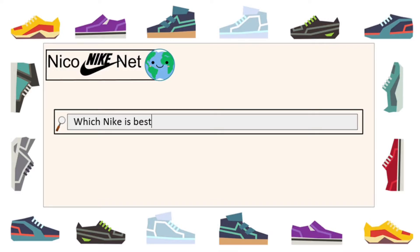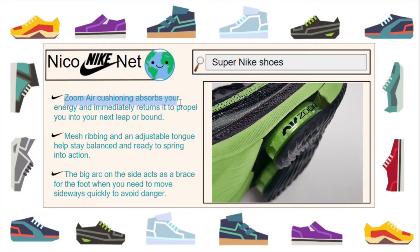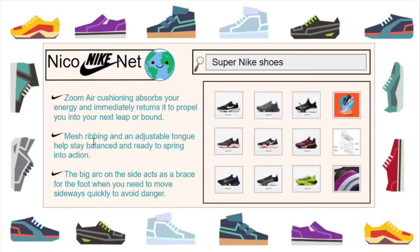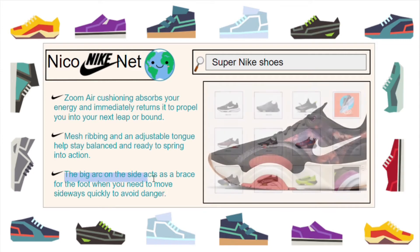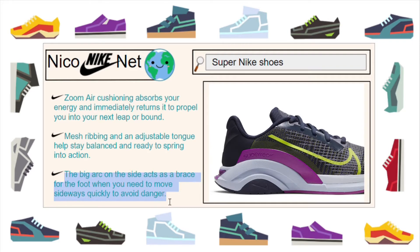Which Nike is best for a superhero? Here is a list of super Nike shoes. It says that zoom air cushioning absorbs your energy and immediately returns it to propel you into your next leap or bound. Mesh ribbing and an adjustable tongue help stay balanced and ready to spring into action. And the big arc on the side acts as a brace for the foot when you need to move sideways quickly to avoid danger.